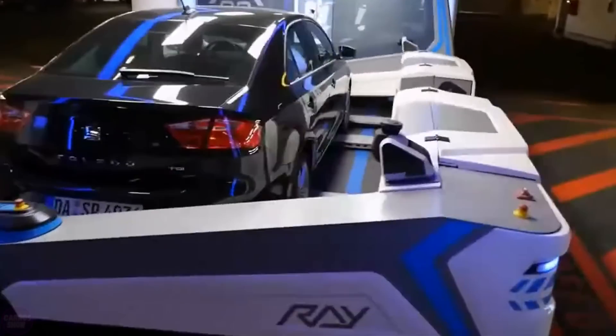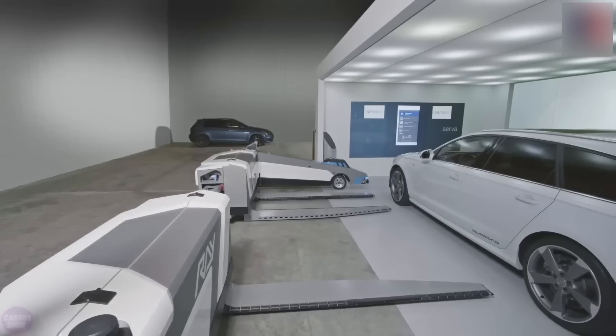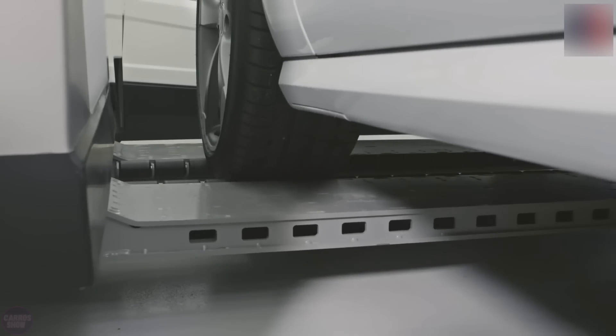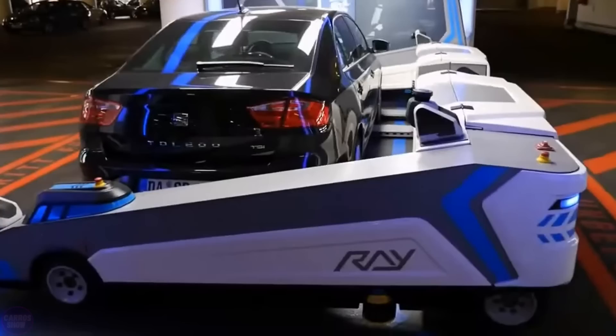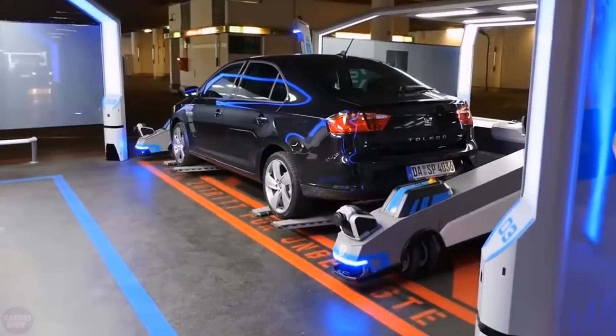The system works as follows: the user drives to the parking area and leaves their car in a spacious, well-lit bay located near the entrance. This setup minimizes the risk of damaging their own or neighboring vehicles when opening doors. The driver presses a few buttons on a wall-mounted display and confirms the activation of the service via their smartphone, and the rest is handled by the RAE.